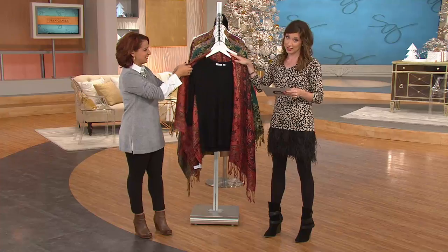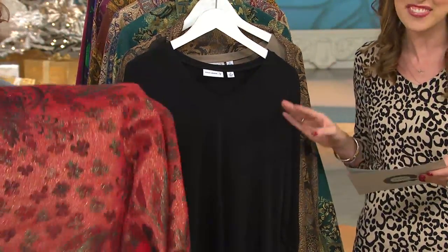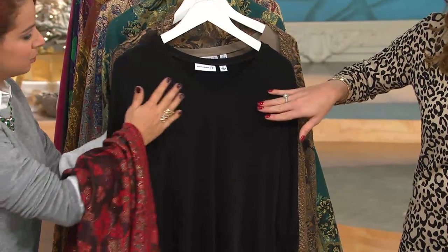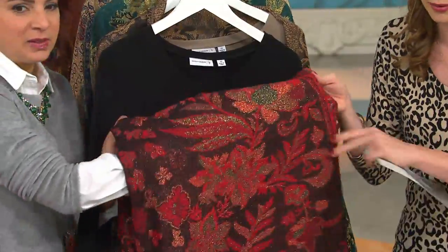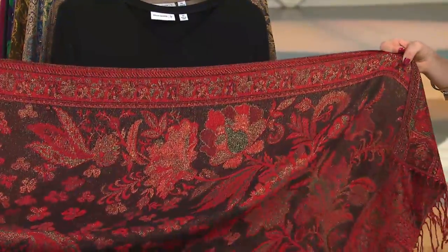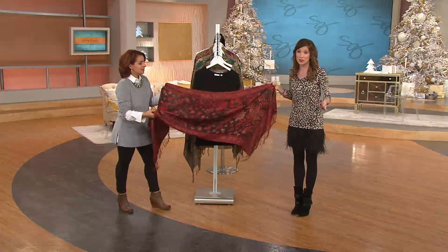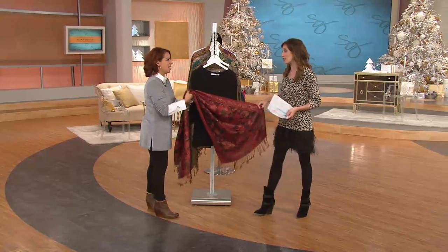We're kicking off the show with a clearance priced item that's been incredibly popular. In fact, 85,000 of these sets have been spoken for. It starts with a great essential liquid knit best-selling fabric tunic with a jacquard wrap. The jacquard wrap is stunning at a $41.98 retail value on its own, so you're literally getting two pieces for less than you'd pay for one — two pieces for less than $30.